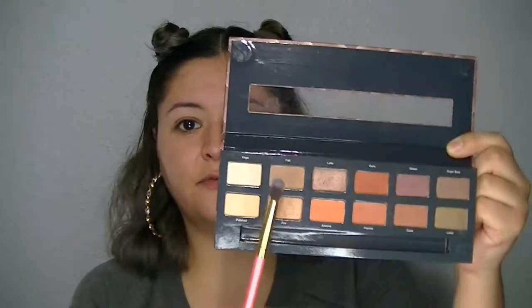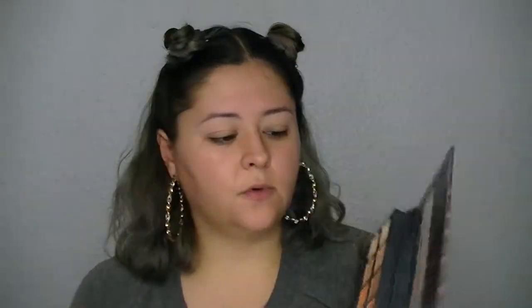Moving right along — we're going to dip into the Miss Fabulous palette and take the shade called Fab, and pop that into my crease just a little bit.